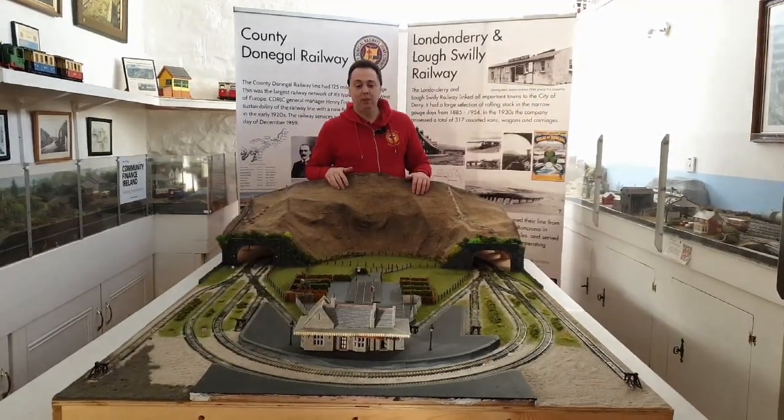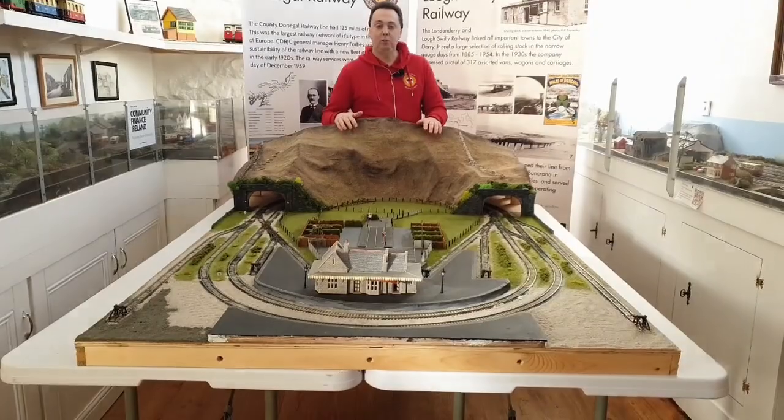This layout has been built which will be going out to one of the carriages. It'll be an interactive layout so children will be able to work it.